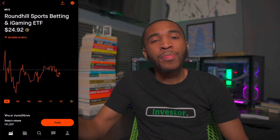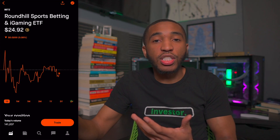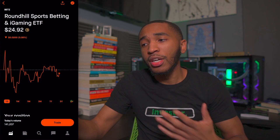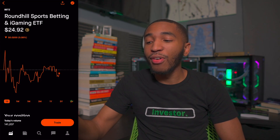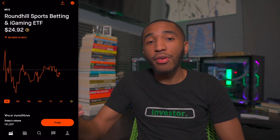Past DGRO, we have ticker symbol BETZ — another one I think is a great buy right now. This is an ETF for the sports betting industry, which I think is definitely a multi-billion dollar industry. It's sitting at $24.92 right now. I have about 24 shares, overall up about 5%. It's a great time to buy some shares and I'll be buying more very soon.